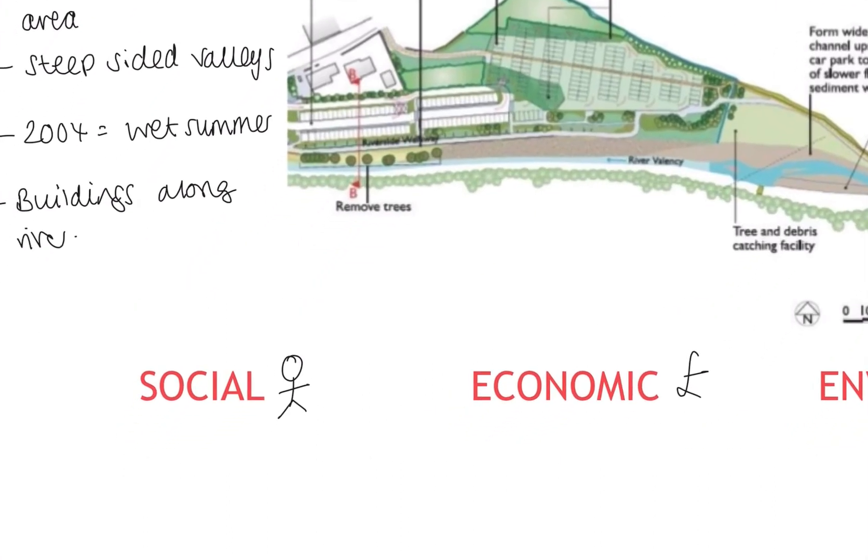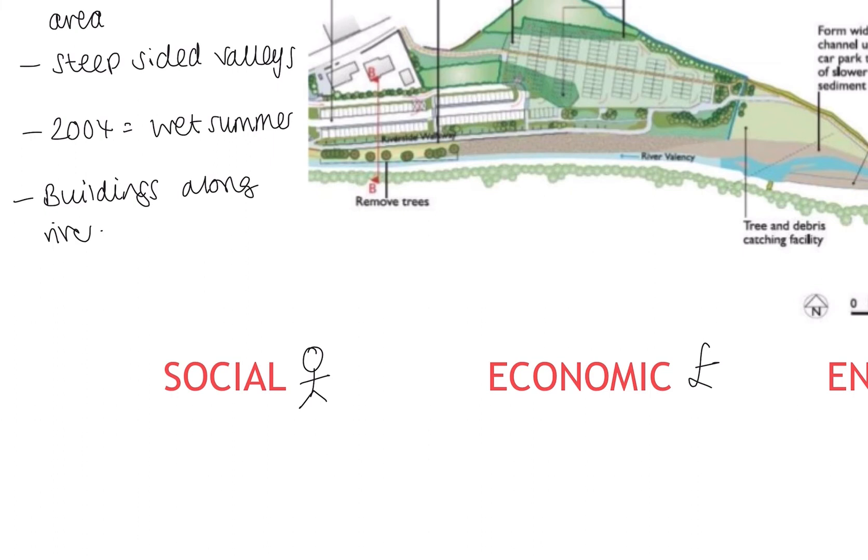Thinking about the social issues that may have arisen from this management, there are some big positives. People would have time to protect their property, which means many possessions can be saved. This is going to result in fewer insurance claims, and insurance premiums would likely not increase — so that's also going to save people money.